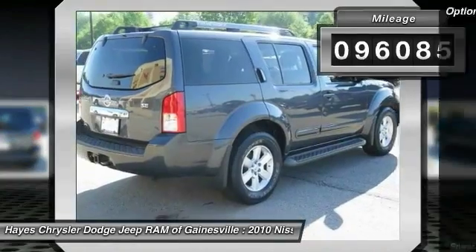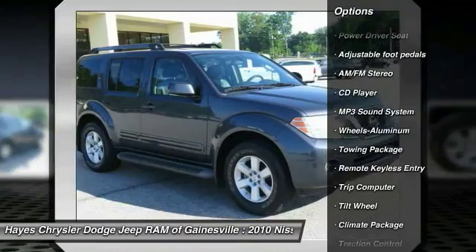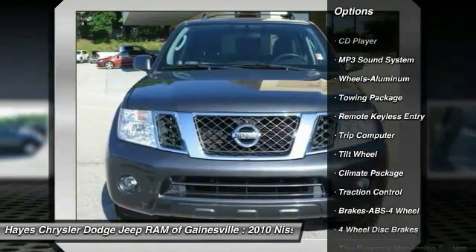Here are some of this vehicle's great options: Traction Control, Anti-Lock Braking System, Running Boards, Power Steering, Air Conditioning Front,